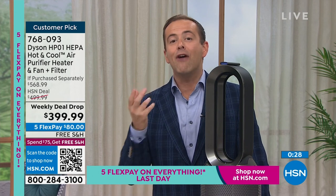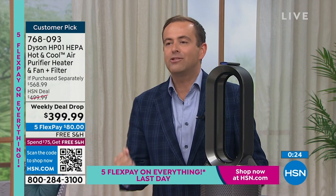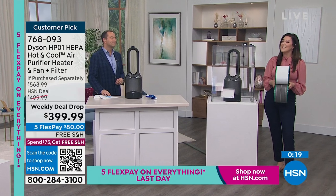2023 is the year to make sure that the air in our home is the right quality and comfortable. And Gemma, this really is three products all in one. It really is. Remember, multifunctionality does not mean compromise.